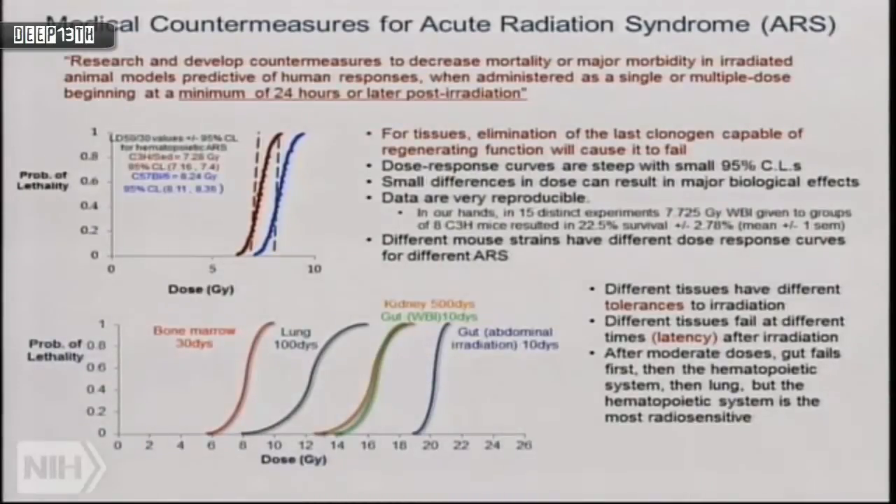The data are reproducible. In our hands, across 15 distinct experiments we gave 7.725 gray whole-body irradiation to mice and got 22.5% survival, with a standard error of the mean of about 10% — quite good. There are genetic differences: these results are for C3H mice; C57 black mice show different responses.